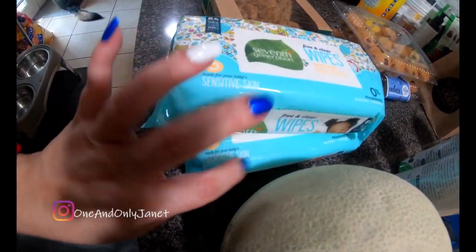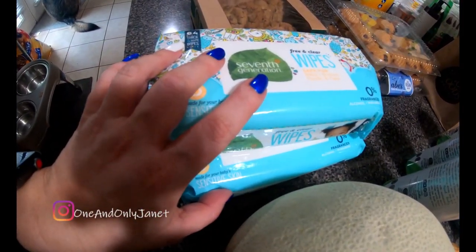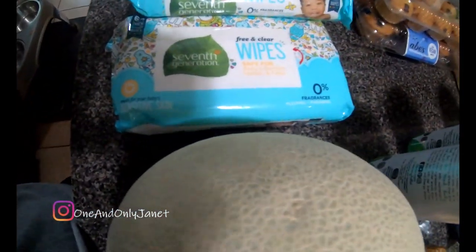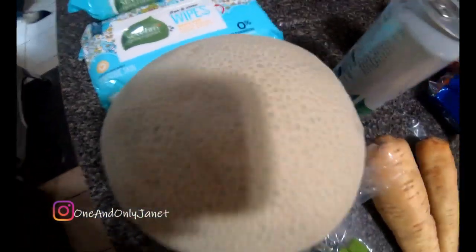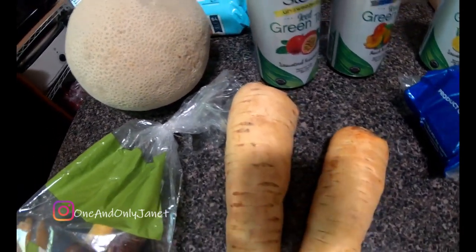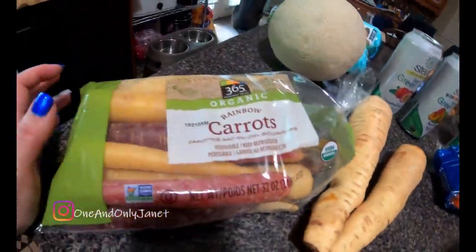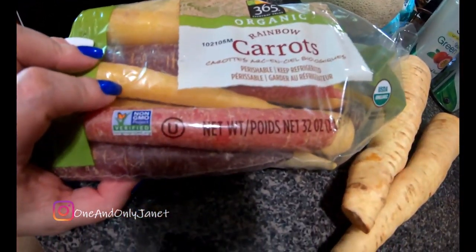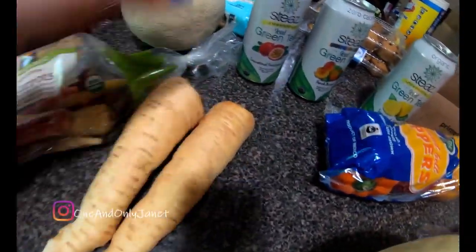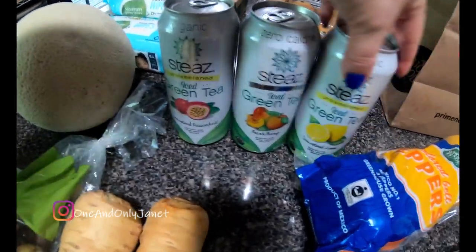This came in a two-pack of wipes — I use these to wipe down the dogs when they come back in from outside. I also got a cantaloupe, a bag of carrots, and two parsnips, and then I've got three of these.